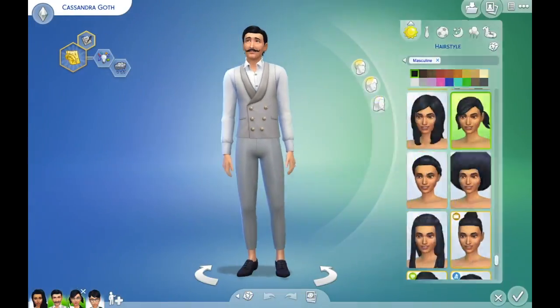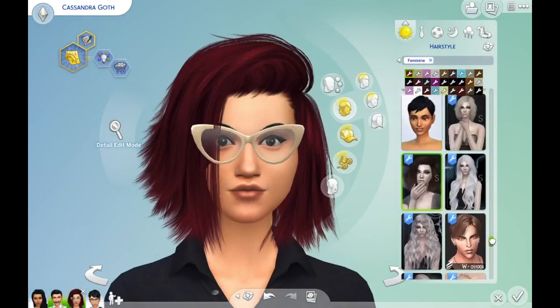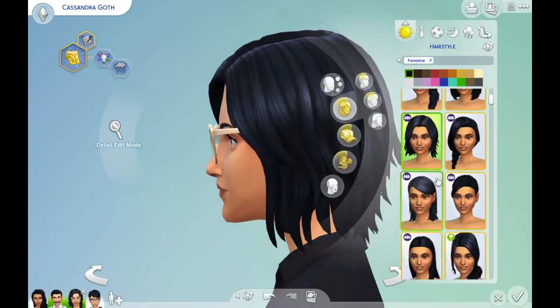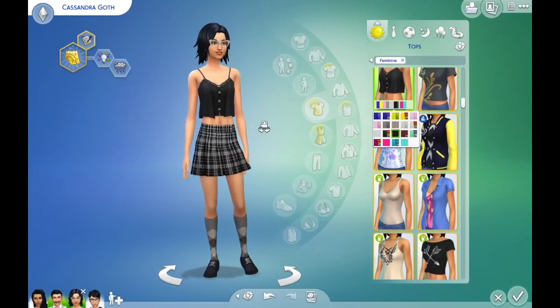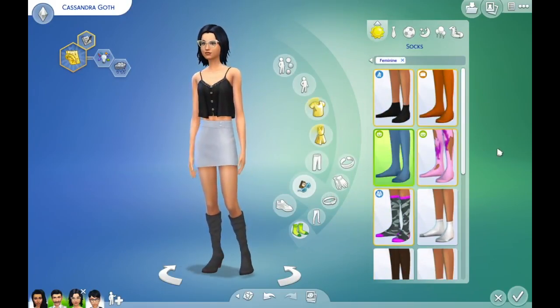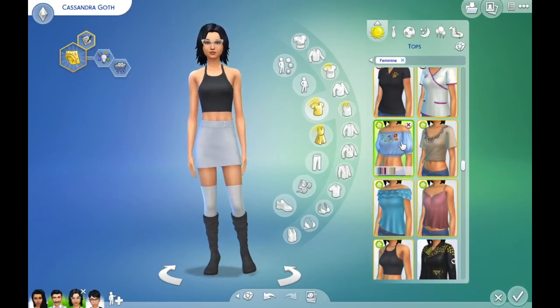I will also be creating all of these Sims — they will also be going up on the gallery in case you want them. Leave a comment down below if you'd really like to see a particular family go up on the gallery. Sometimes I get a little bit slack with the gallery, and I spend more time editing my videos than actually playing Sims these days, so I don't always have time to go on the gallery and make sure everything's absolutely perfect.